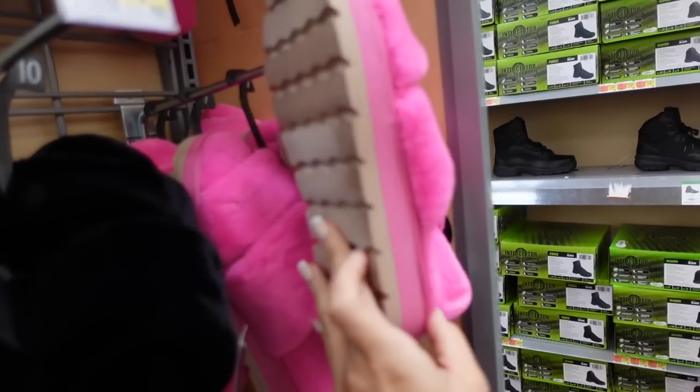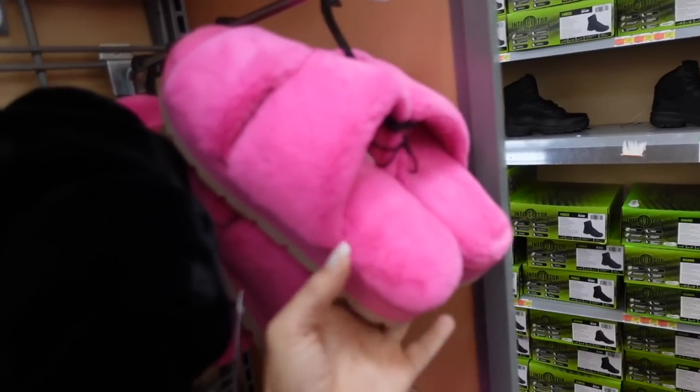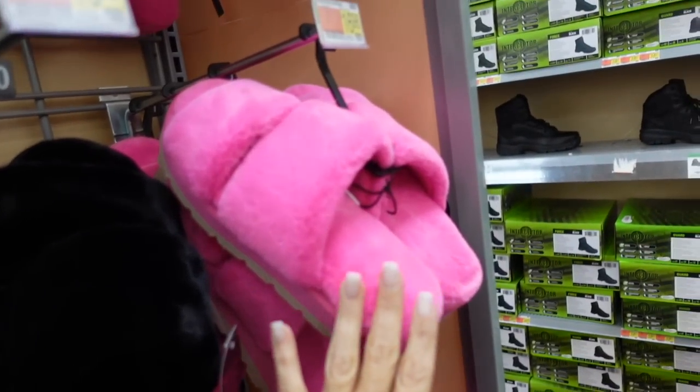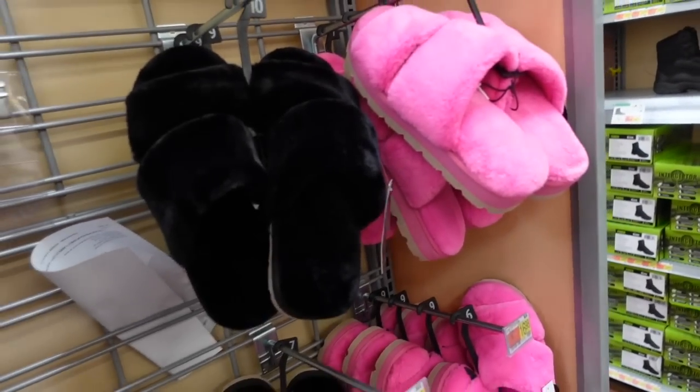New colors in the slide slippers from No Boundaries. These are super plush with rubbered bottoms so you can wear them outside. We saw the black, and now they have them in bright pink. They're $16.98.